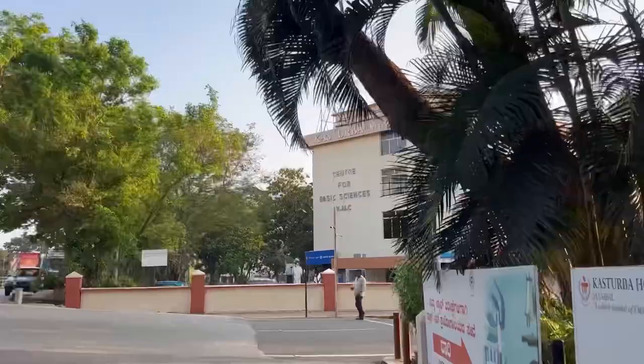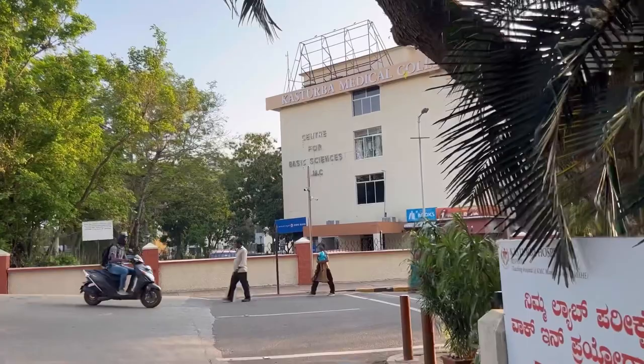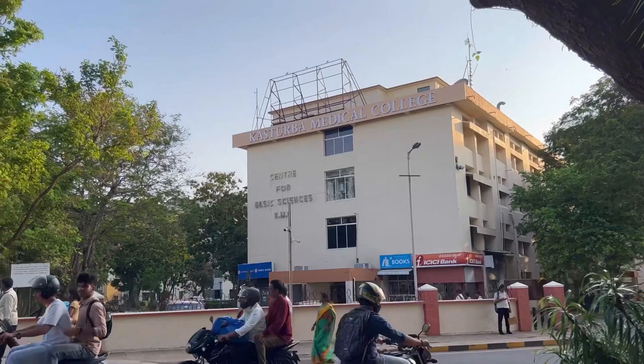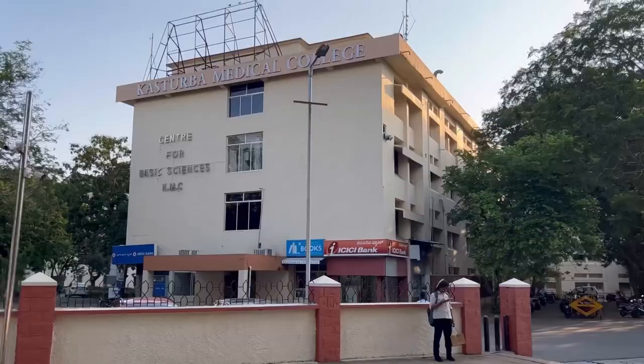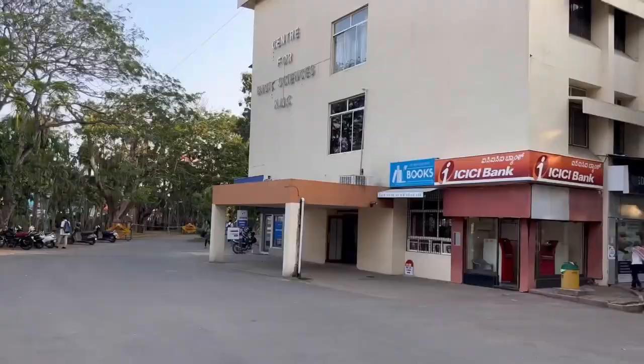Here it is written Kasturba Medical College, but this is actually the building of Anatomy for the first year students, and Pathology and Microbiology for the second year students. Here it is also written the Center for Basic Sciences, KMC, and we are going inside.